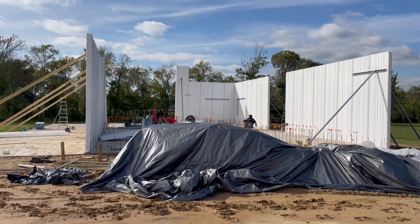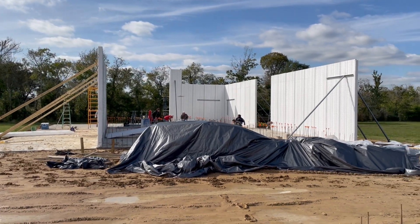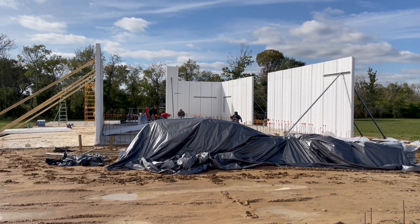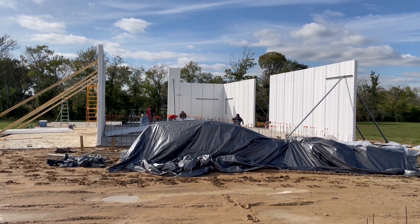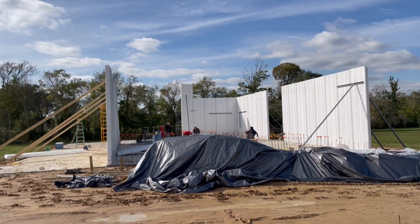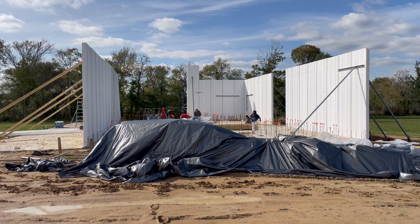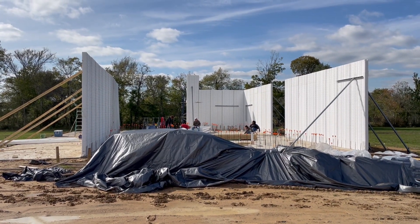So this is house number one, Alvin, Texas, and we are about halfway through day number two of erecting wall panels. Day one was a short day due to high winds and rain, but not bad for two half days of work so far. Stay tuned — Eco Creek Construction LLC, based in Texas City, Texas.